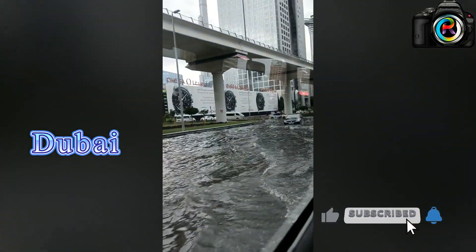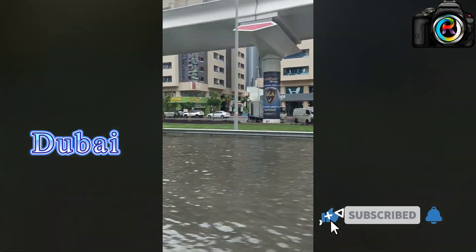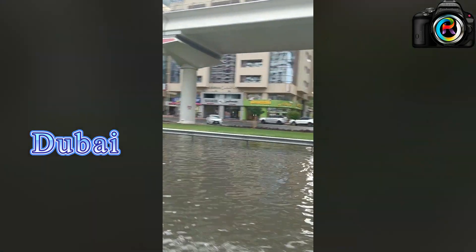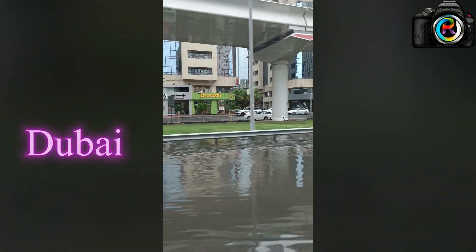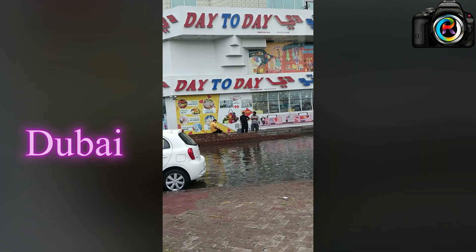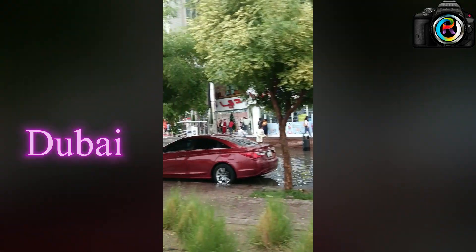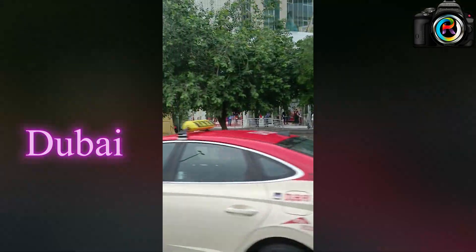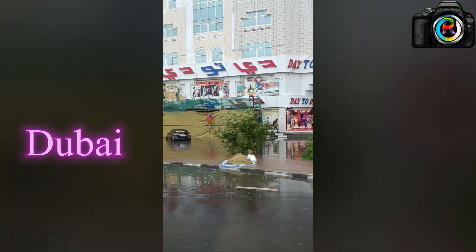People are enjoying the water and moving away. After some time, within a few minutes the water will go away. The car which is stuck under the water was not moving. Nearby the Union Metro station, outside the shop you can see too much water has accumulated. Already many people are taking videos.